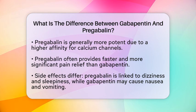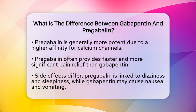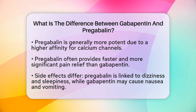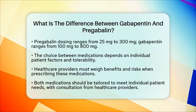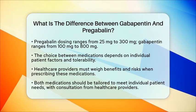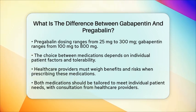When it comes to dosing, pregabalin typically ranges from 25 mg to 300 mg, while gabapentin can be prescribed in doses from 100 mg to 800 mg. The choice between these medications often depends on individual patient factors, including the type of pain being treated and how well the patient tolerates the medication. In the context of pain management, healthcare providers must carefully weigh the benefits and risks of each option. Pregabalin might be preferred for its rapid onset and higher efficacy in specific neuropathic pain types, while gabapentin could be chosen for its lower cost or if a patient experiences fewer side effects at their required dose.